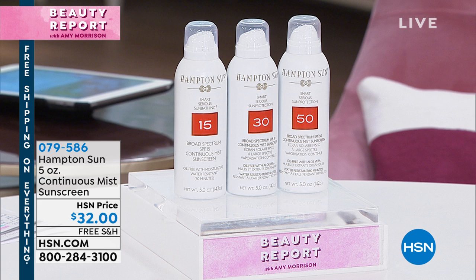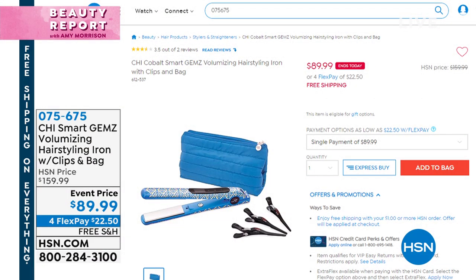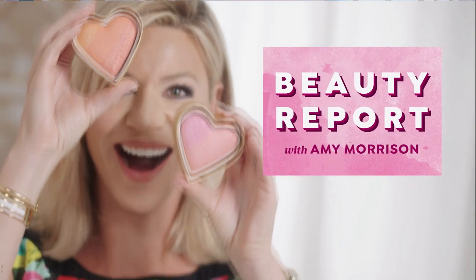We also have Hampton Sun's continuous mist sunscreen — 50 remaining each in SPF 15, SPF 30, and SPF 50. I'm a runner and wear SPF 30 every day — I won't go out without sunblock. It's $32, with free shipping and handling. And don't forget CHI's Rolls Royce styler — we still have cobalt blue metallic, pink metallic, and a handful of amethyst metallic available at $22.50 a payment.